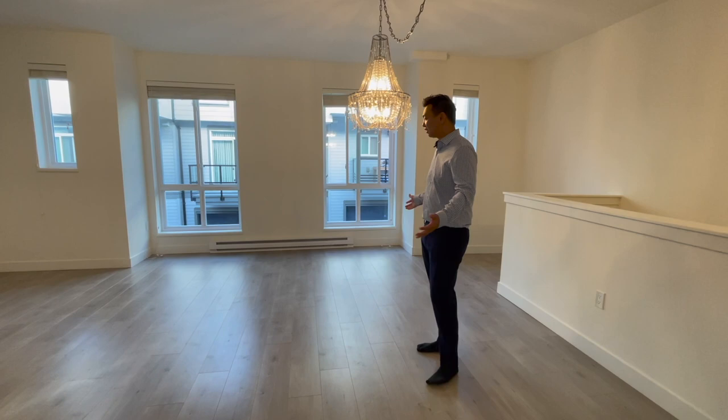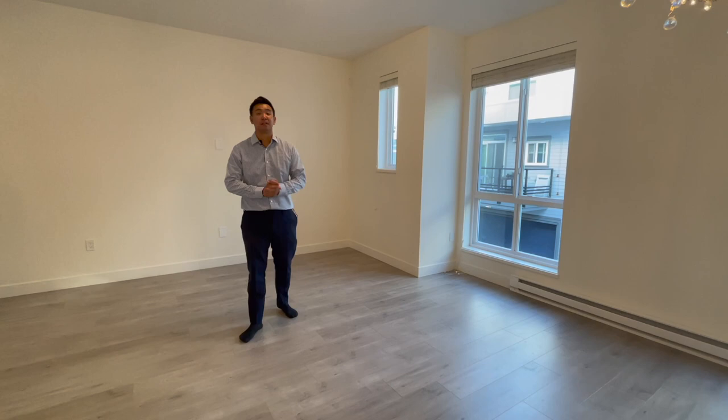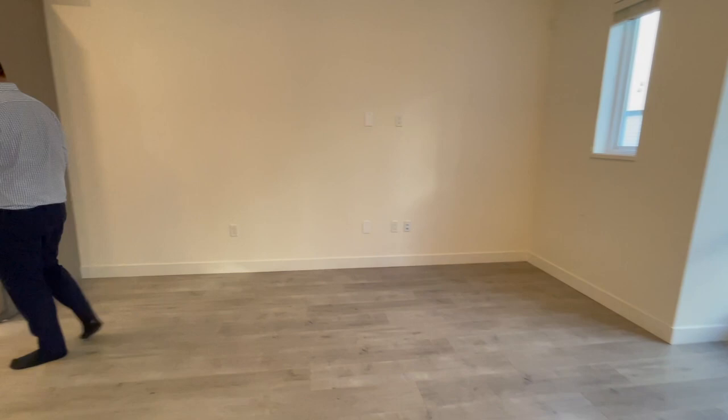So right here we have the main dining and living room area. As you can see, very spacious. You can have your dining table over here, sofa and TV on the wall, lots of windows. And on the main floor, the ceiling is nine feet high, so it gives you a very airy feeling.